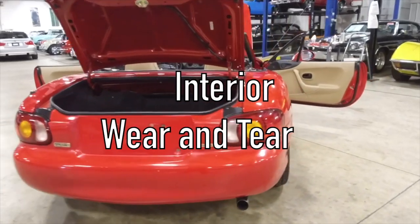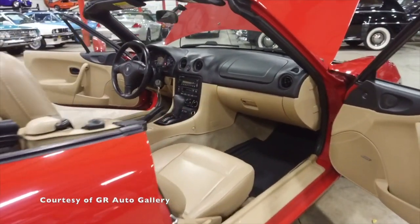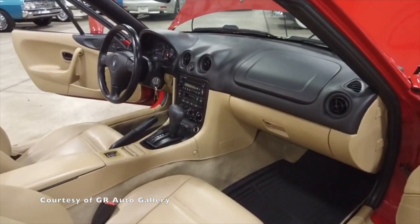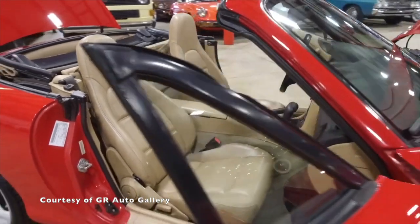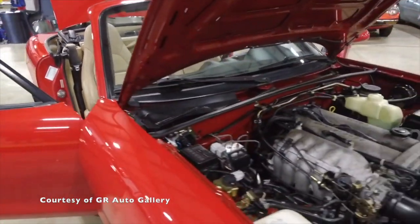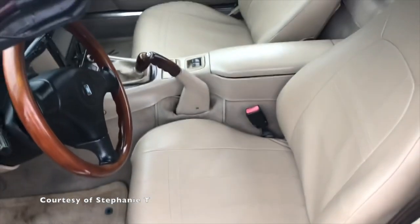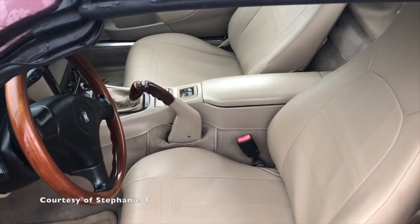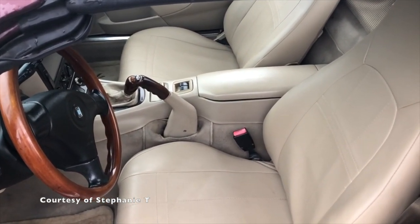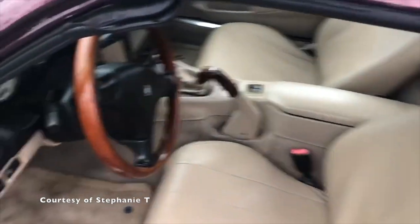The interior of MX-5s is usually durable, but it doesn't hurt to check for any signs of unusual wear and tear. If the car is often left in the sun for too long, the seat's fabric would usually fade. Another interior issue to look out for is the driver's side left seat bolster, which might also be worn out from constantly getting in and out of the car over time. Make sure to check the pedals too — if the car doesn't have a lot of miles on it but they look worn out, something is definitely off.